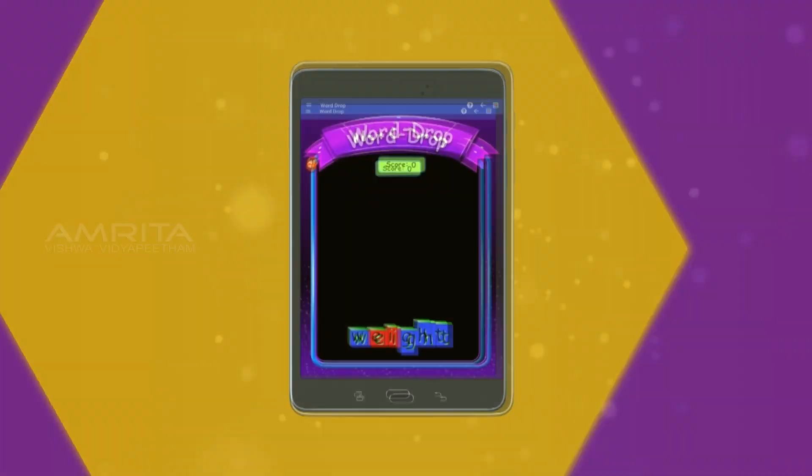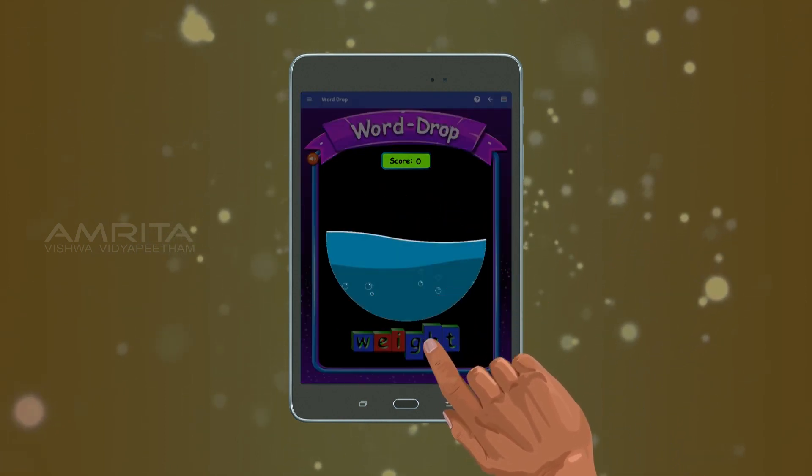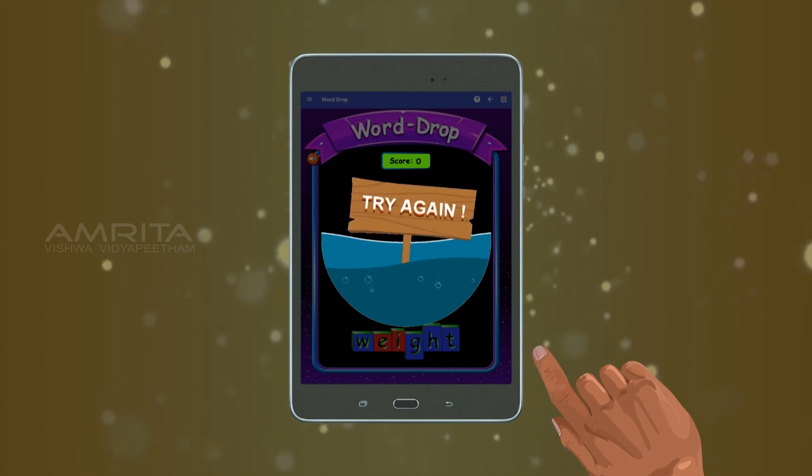Our final new addition is the 3D Word Drop Game to support dyslexic learners and those with learning disabilities.